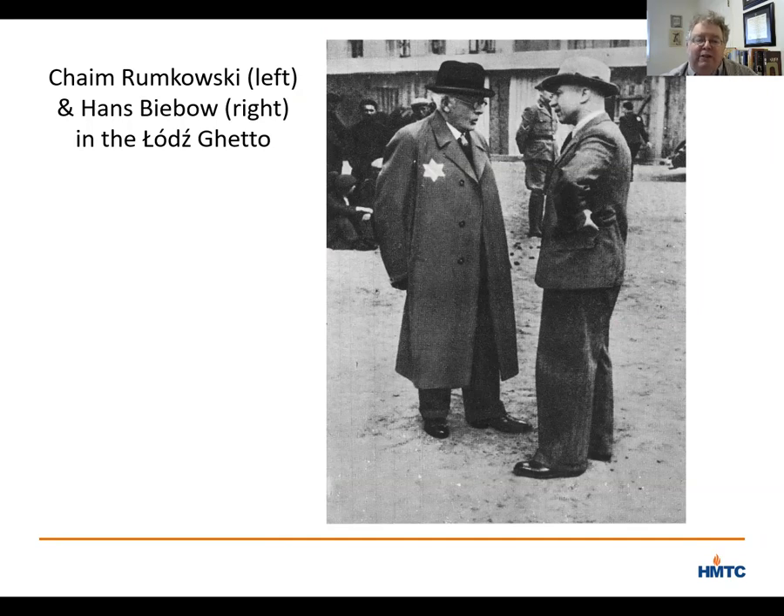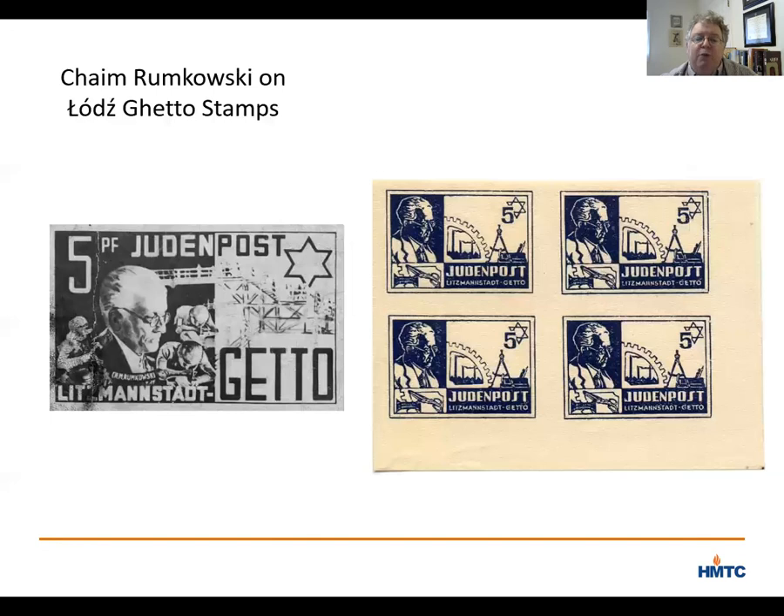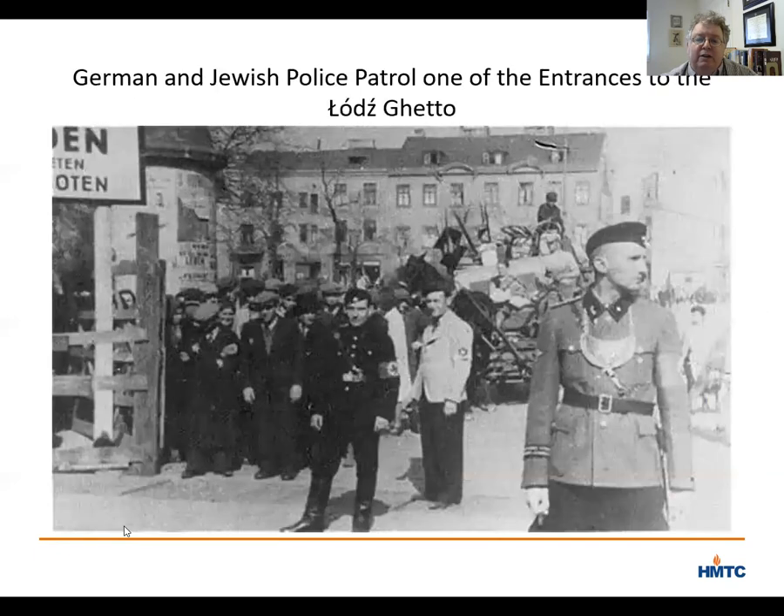He ran the ghetto police. He provided the lists of who would be deported to the Nazis. When the Nazis dissolved the rabbinate, Romkowski performed weddings, and his face was even put on postage stamps used in the ghetto, leading Romkowski to be known sarcastically as King Chaim. To ensure no contact between Jews and non-Jews in Lodz, two German police battalions were assigned to patrol the perimeter of the ghetto, while Romkowski's Jewish police force worked from within to prevent escape and maintain order.